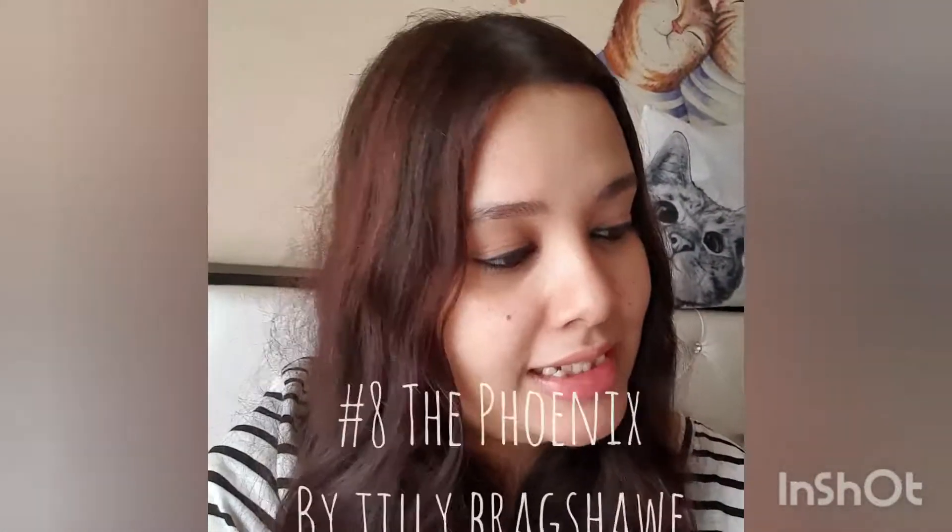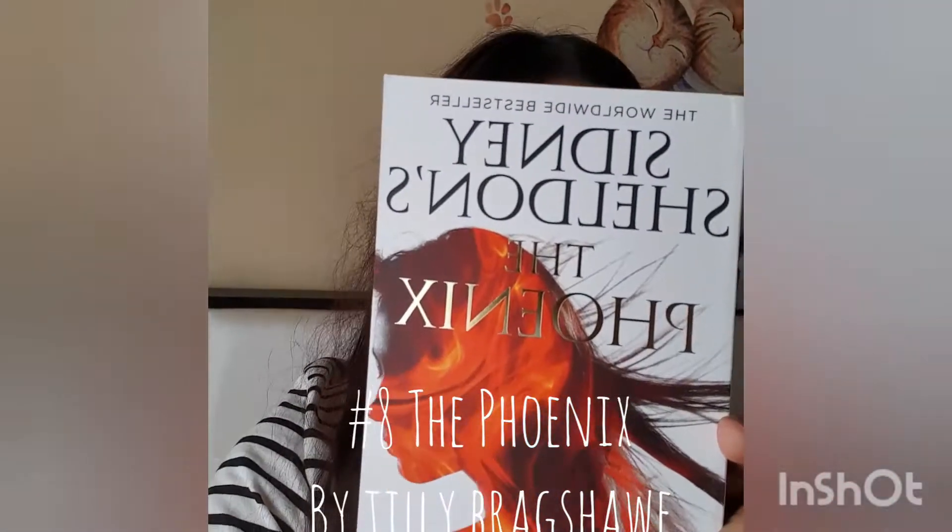One of them is by one of my favorite authors — Tilly Bradshaw. Tilly Bradshaw writes Sidney Sheldon's books, so I already know it's gonna be good. The book is Sidney Sheldon's The Phoenix by Tilly Bradshaw. I'm really excited to read this one.